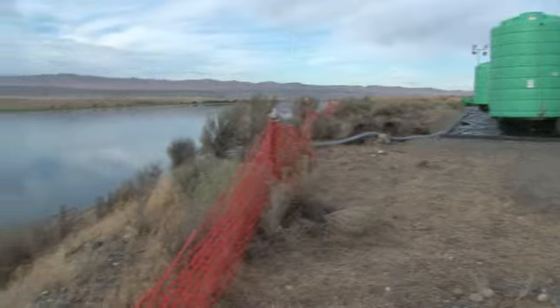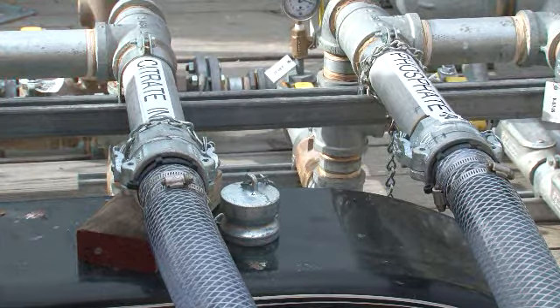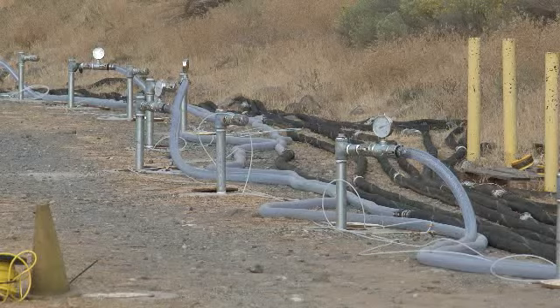These green containers are filled with liquid chemicals — calcium, citrate, and phosphate. They are mixed with fresh river water which is pumped from the river, filtered via this mobile unit, and then injected into the wells.